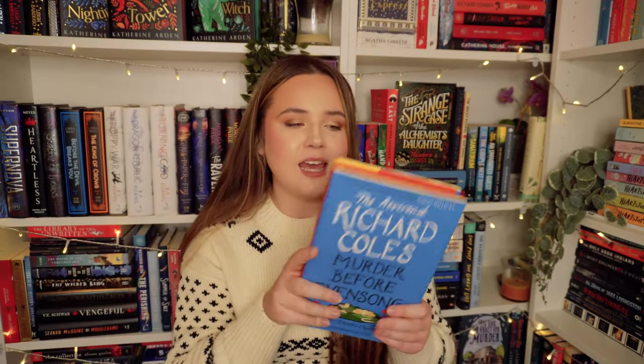Then we have Murder Before Evensong, which is definitely inspired by Richard Osman's success. This is by Richard Coles, a famous reverend here in the UK, and it seems like a very cozy murder mystery. We've got a canon of a church who solves a murder — one of the parishioners is found stabbed in the neck with a pair of secateurs, which is just so quaint and cozy mystery. The idea of reading from a priest's perspective where those people, specifically in a small town, are close within the community and people want to talk to them — perhaps confess something — makes it a very unique and imaginative murder mystery setup. I don't think this is going to be the greatest work of literature I've ever read, but I am hoping I'm going to love it.